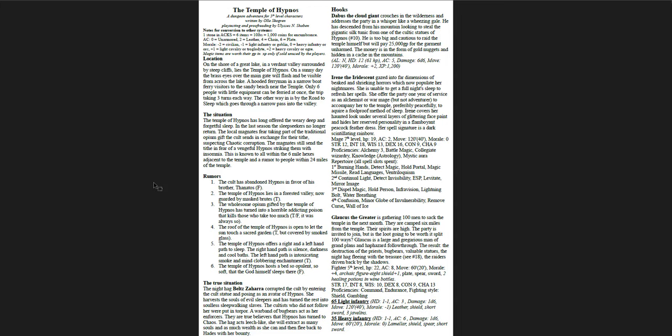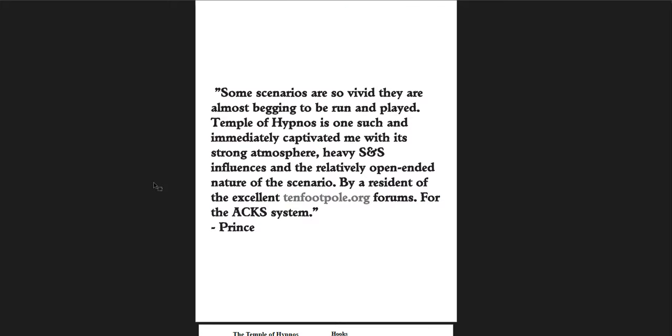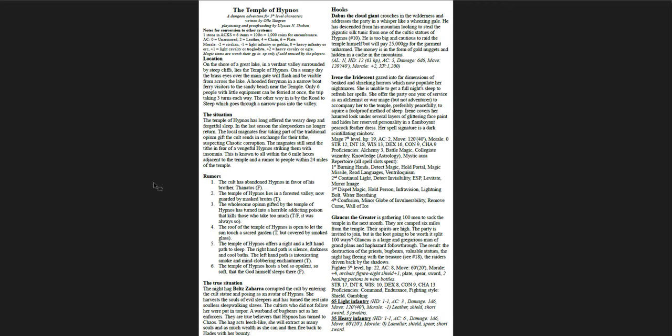The Temple of Hypnos is a dungeon written for level 5 adventures, and there are rules for how to convert this to other systems. The base system is Sword and Sorcery influenced — I think you can see the stats are fairly easy to adapt to any game. Glaucus the Greater is a fighter level 5 with 22 hit points, so this is definitely not 5E but any OSR game — Osric, Swords and Wizardry, OSE, Dragonslayer — any of them would work perfectly. The Temple of Hypnos is a really cool idea with night hags and zombies.